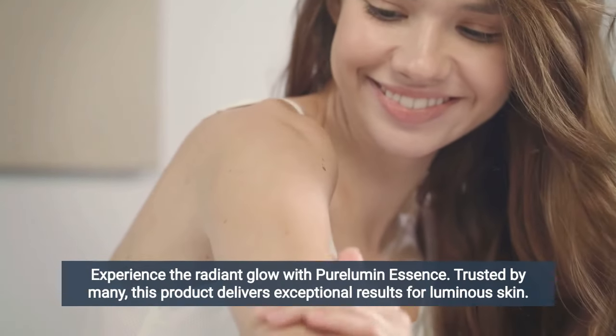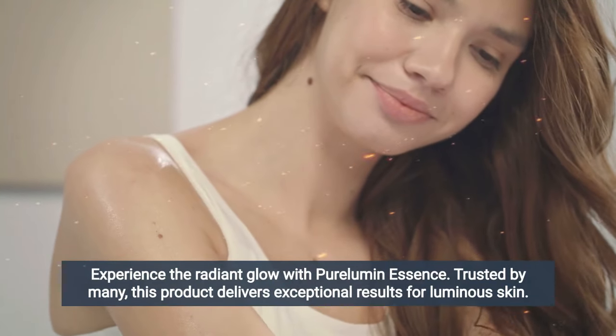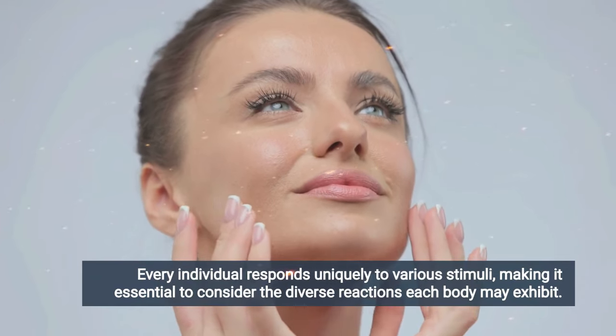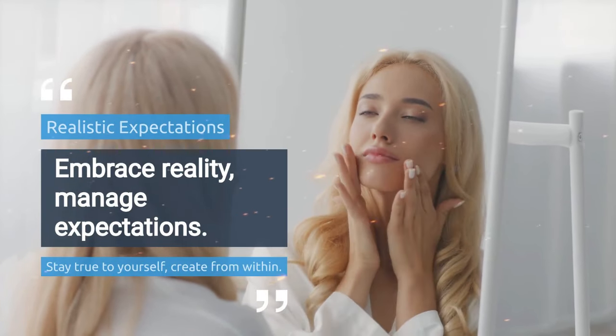You can trust this product — there are many people who have great results with Pure Lumen Essence, and you can have results too. However, you need to keep in mind that every body will react in a unique way. I tell you this so you can be realistic about your treatment and expectations.